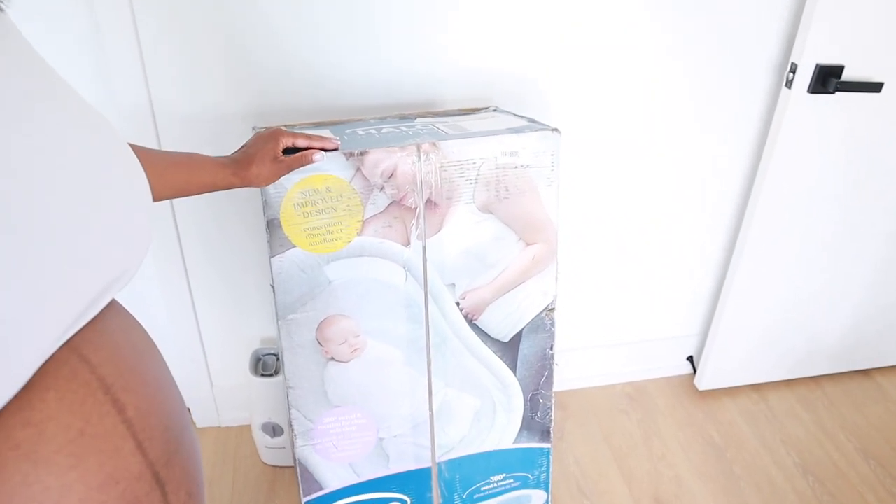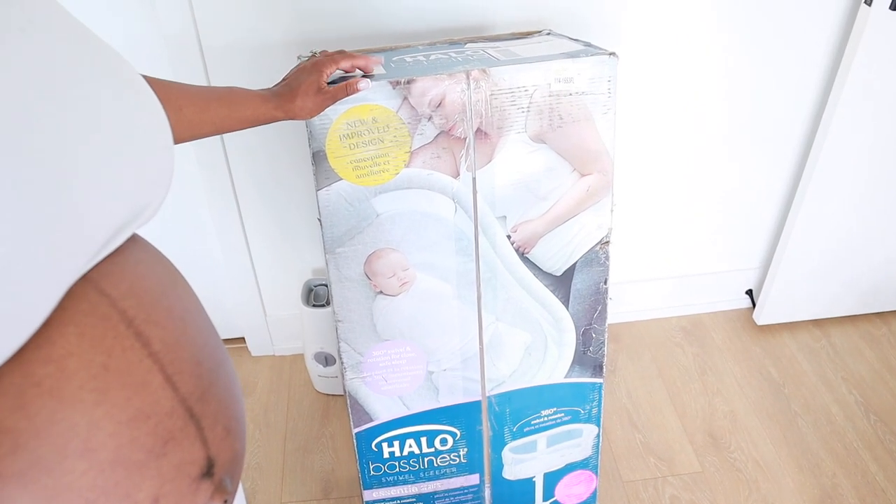You guys know I have the halo swivel bassinet, so that's what we're going to be doing in this vlog — pretty much setting up my bedside nursery. I'm doing the diaper caddy, postpartum basket, this bassinet, and the diaper genie as well. This is going to be my last week of actually prepping for the baby. Anything else I do will be house-related — cleaning up and enjoying my last little bit of time by myself.